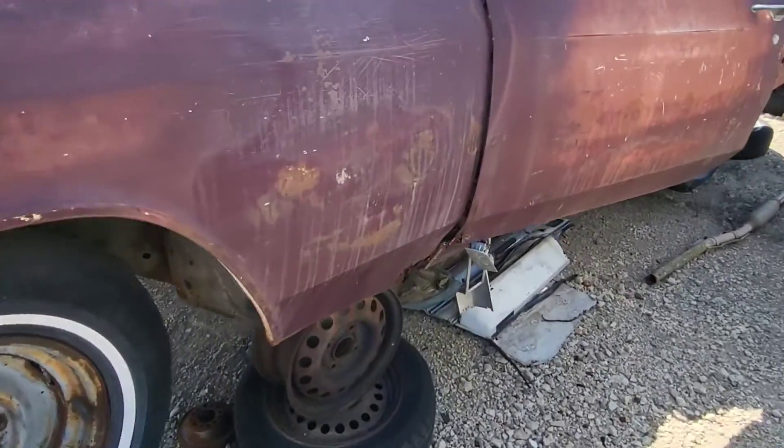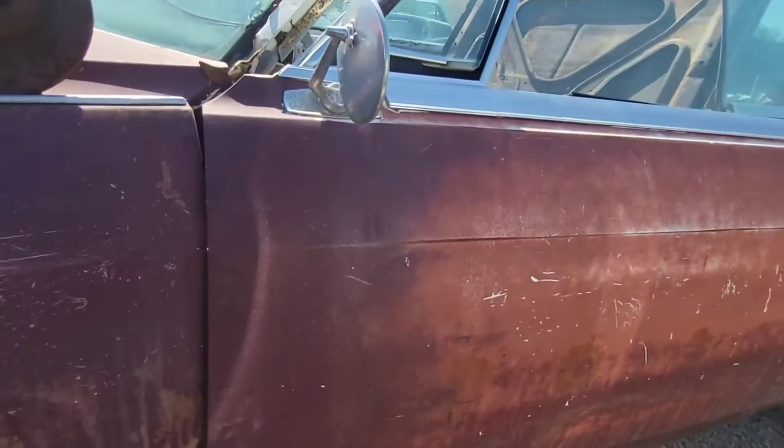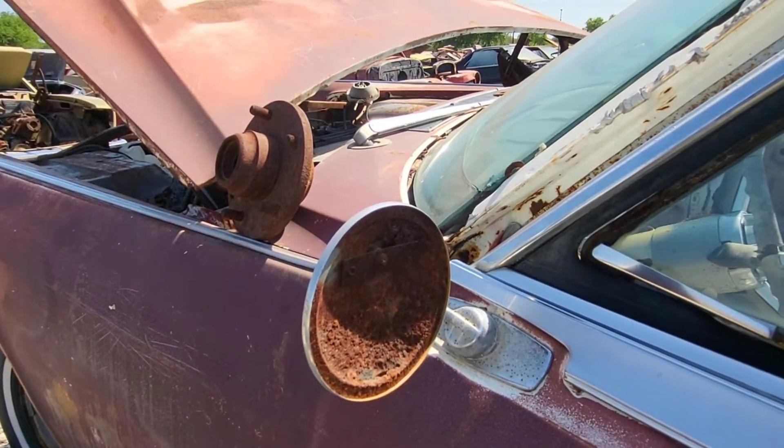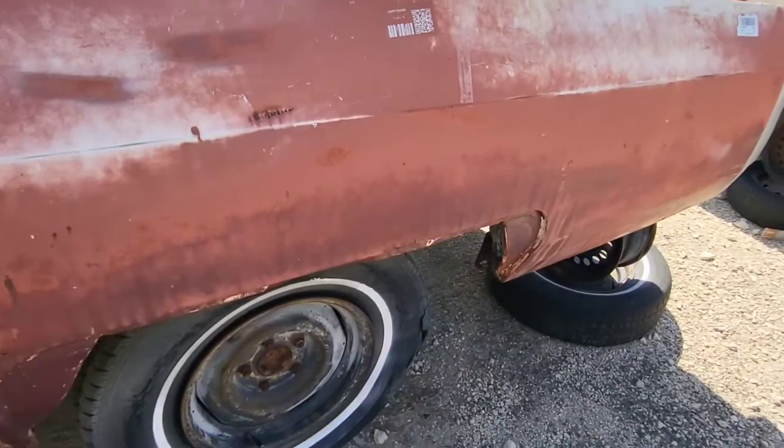This is definitely a restorable car. There's a little bit of rust. I was thinking — they have these big huge cars and they got these little small mirrors, kind of crazy isn't it. The fender skirts aren't here.